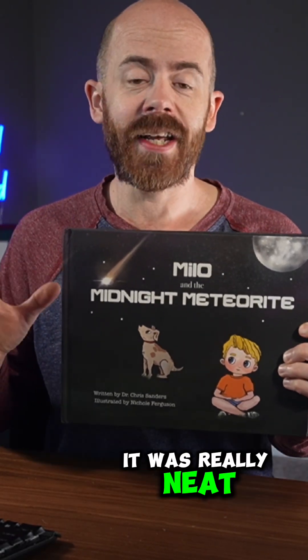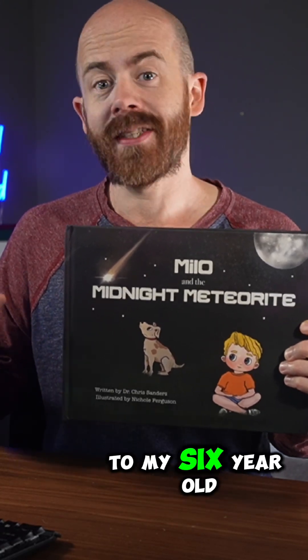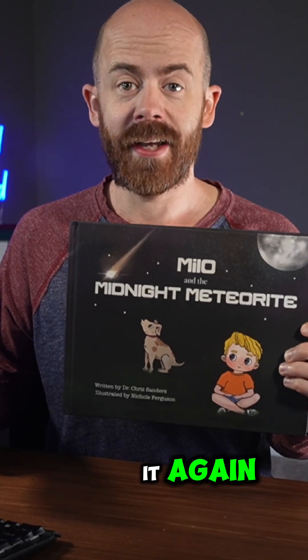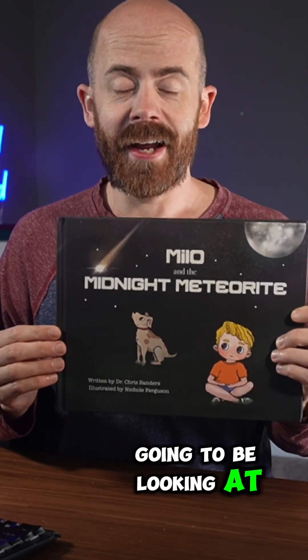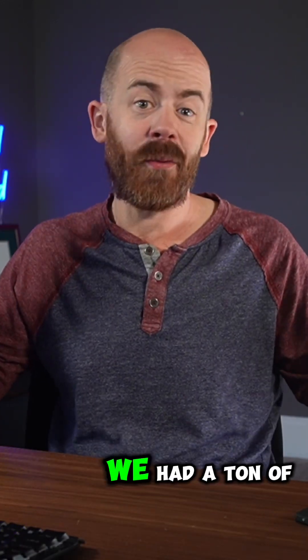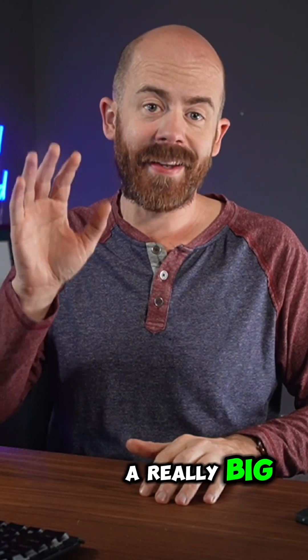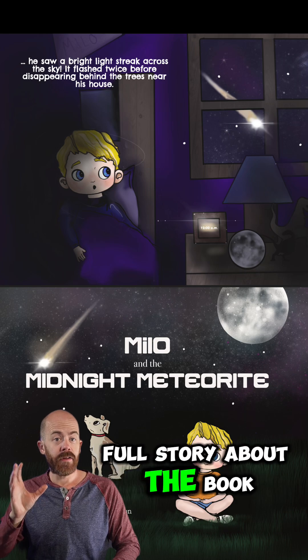It was really neat to be able to read a book that I had written to my six-year-old son, and he just absolutely loved it. He wanted me to read it again — I've got a feeling we're going to be looking at this several times over the next few weeks. We hope you enjoy our book. We had a ton of fun putting it together, and we think it fills a really big need in the children's book and STEM education space.